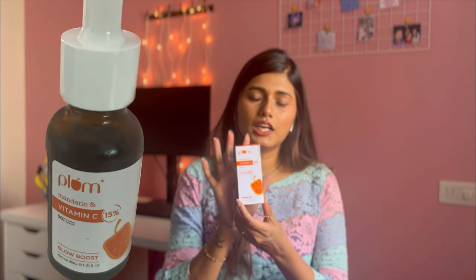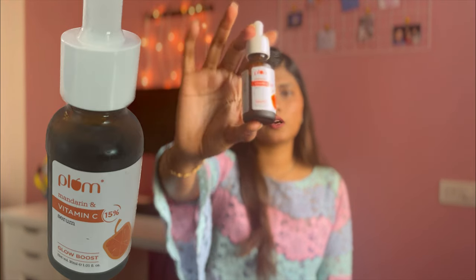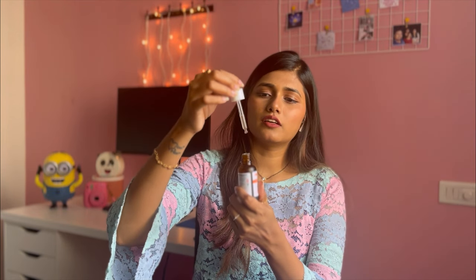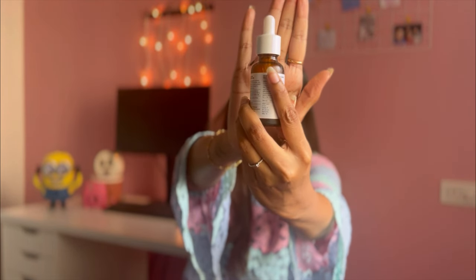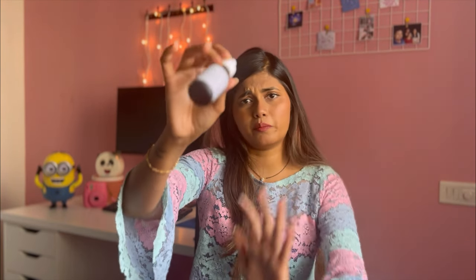I bought only one serum: the Plum Vitamin C serum. I've already started using it and I'm quite liking it. I've previously used Dr. Sheth's Vitamin C serum which felt a little heavy, but this one is very lightweight. I'm tracking how it affects my skin and will share a dedicated skincare video on that — so stay tuned. The only issue is there's a small crack in the packaging, though it doesn't leak, just some residue on the outside. It's not oxidized, so I'm continuing to use it.